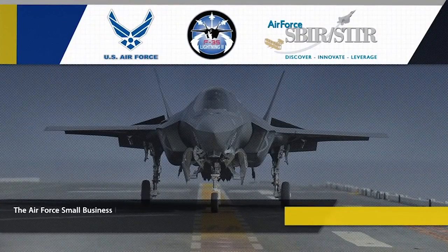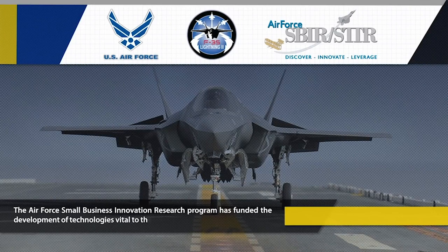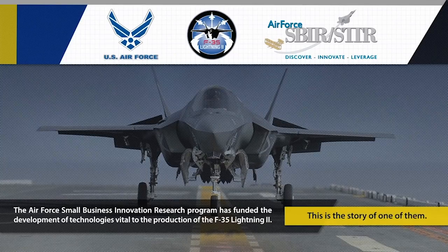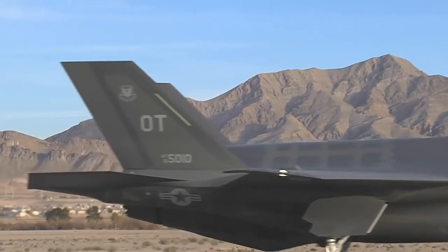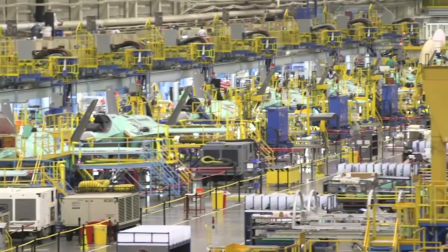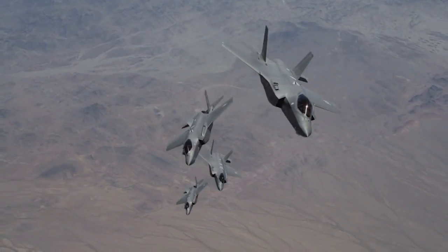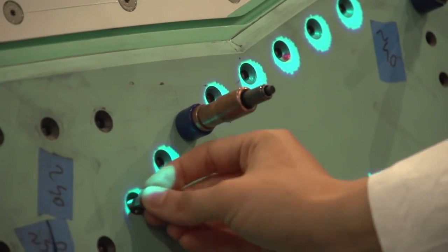The Air Force Small Business Innovation Research Program has funded the development of technologies vital to the production of the F-35 Lightning II. This is the story of one of them. The complexity in the design and construction of the F-35 led to a rethinking of traditional aerospace manufacturing processes. Funding from the Air Force Small Business Innovation Research Program resulted in new, more efficient, cost-saving technologies.